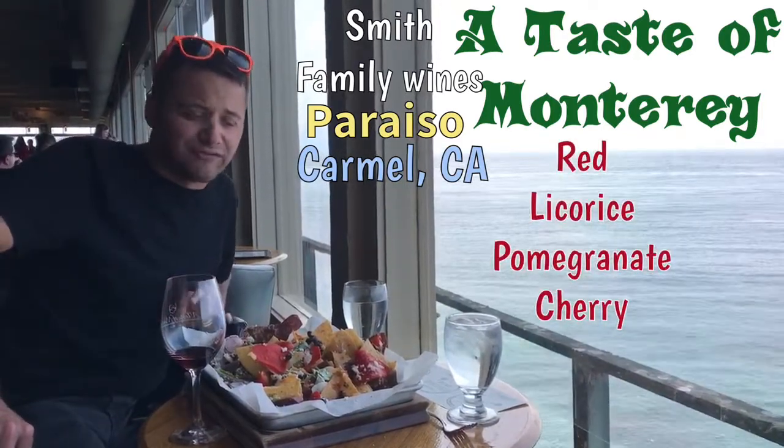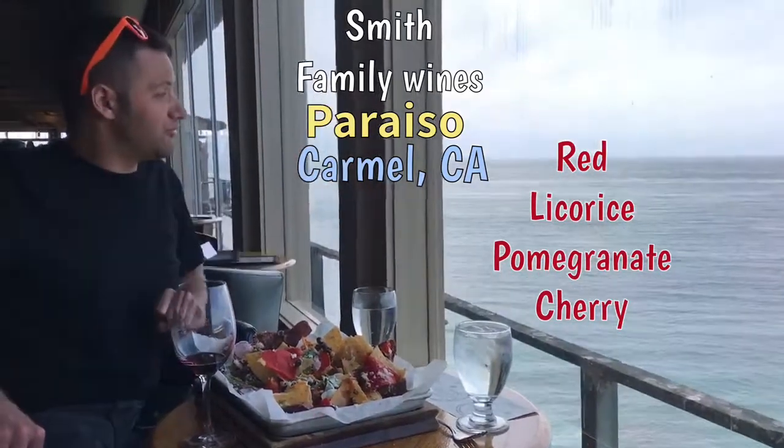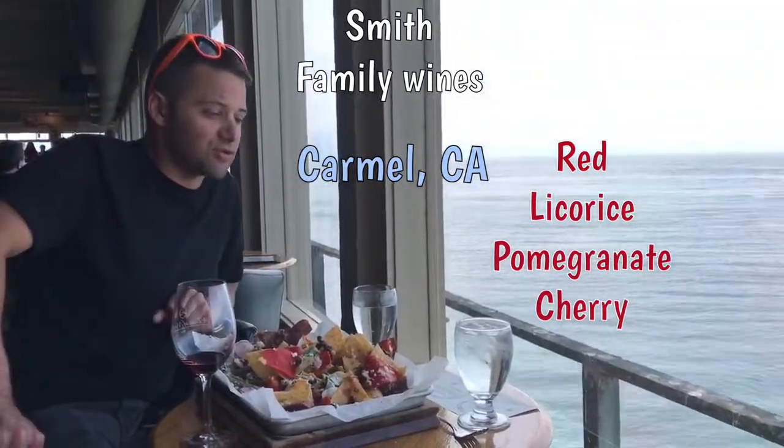All of them really nice and fruity — pairs really well with the goat and chicken nachos. The setting is beautiful, the view is amazing. So come out and check it out.